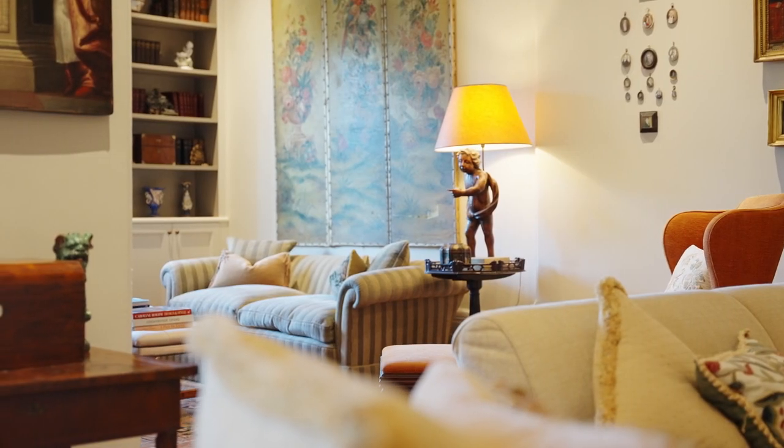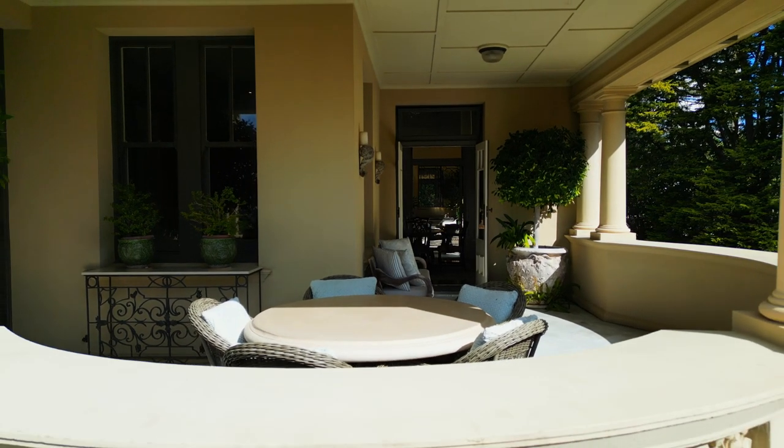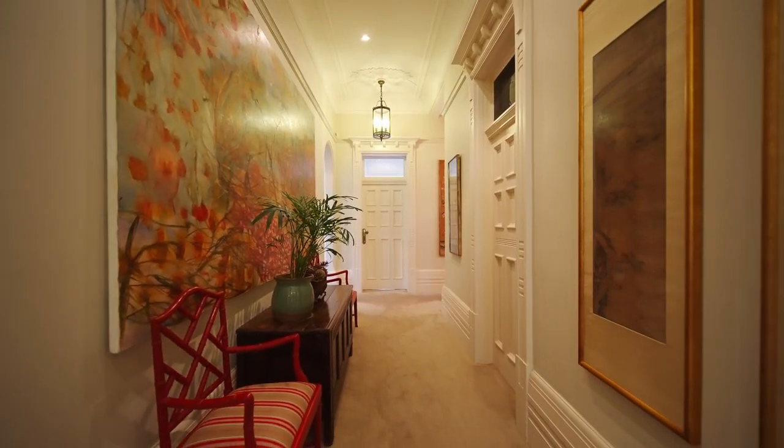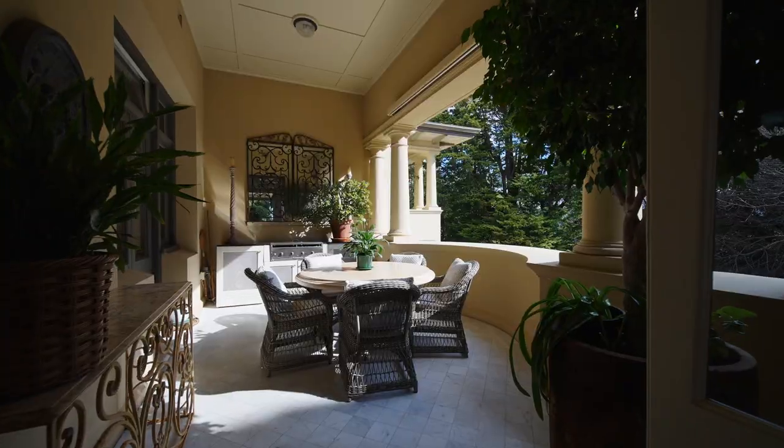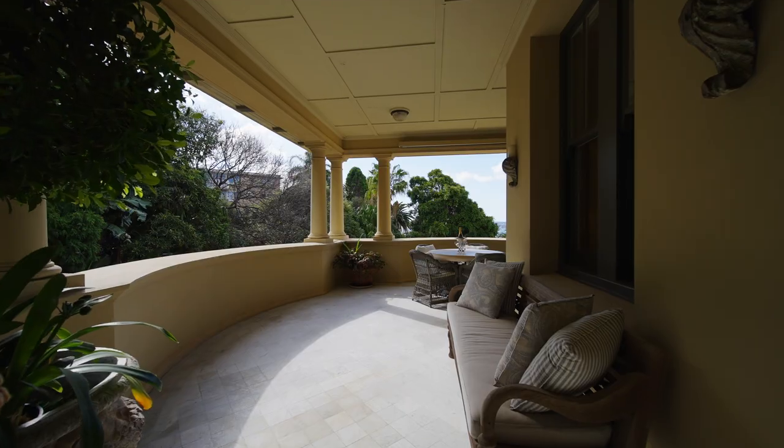Exuding a warm and welcoming ambiance with sunny north aspect, the home features an entrance hall, living and sitting areas, and a dining area which opens to the Alfresco Terrace and covered outdoor dining veranda.